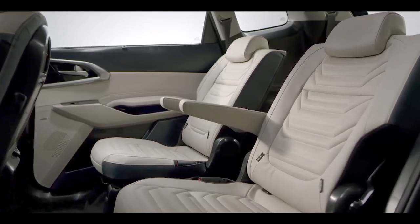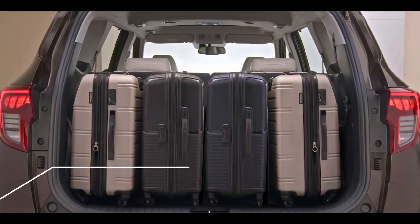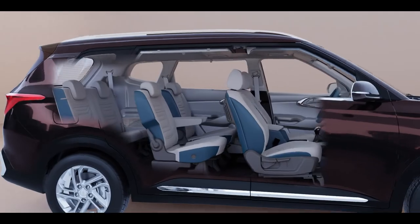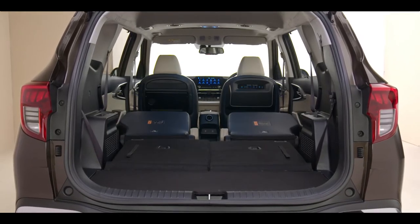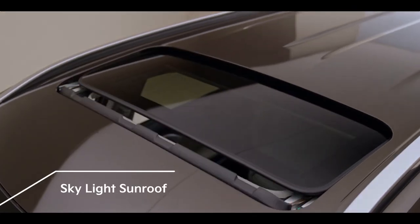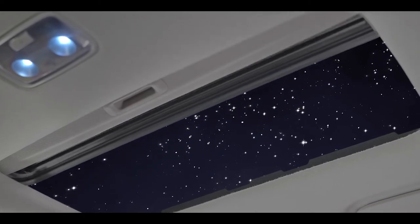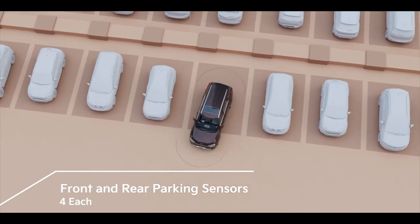Ample seating space does not compromise on luggage space in the Kia Currents, with 216 liters of storage to accommodate multiple bags comfortably. Flexible seating and endless storage options are effortlessly embodied in the Currents — just drop the third and second row seats to see the difference. Convenience has never looked so sophisticated. The first-in-class Skylight sunroof is the answer we are all looking for in this category. Four front and rear parking sensors make parking a breeze.